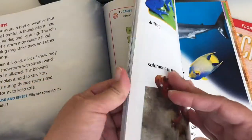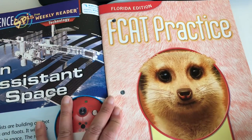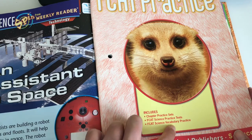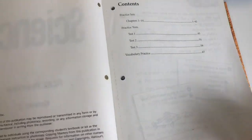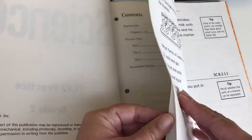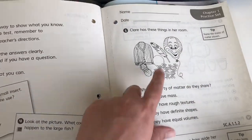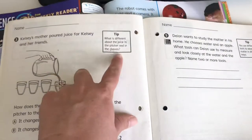We also have this other book, and this is for practice. It includes chapter practice sets, science practice tests, and science vocabulary practice — this is great too. These are the contents, and this is how it looks inside. It gives you some explanations, and here is chapter one with the practice and some tips.